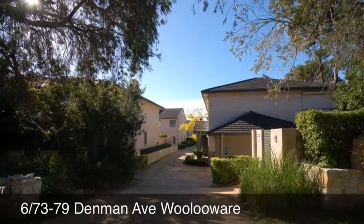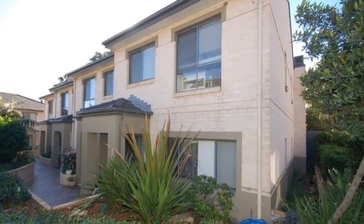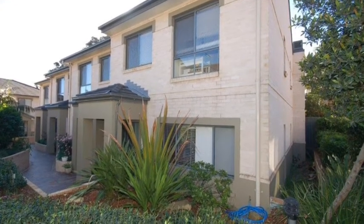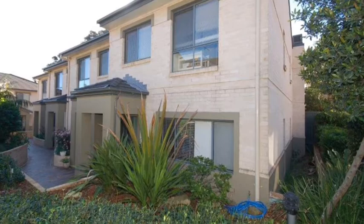Welcome to townhouse 6/73-79 Denham Avenue. This is a spacious and sunny townhouse in a quiet position at the rear of a top quality complex at Woolaware.